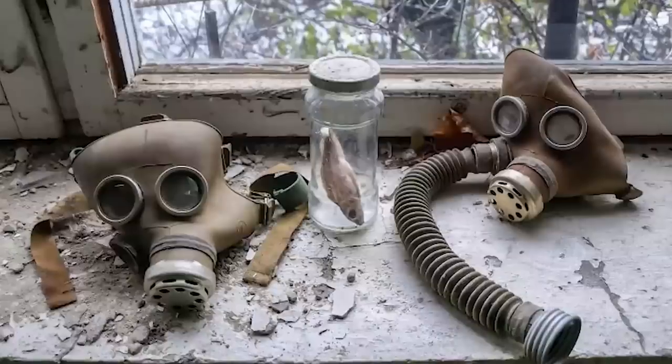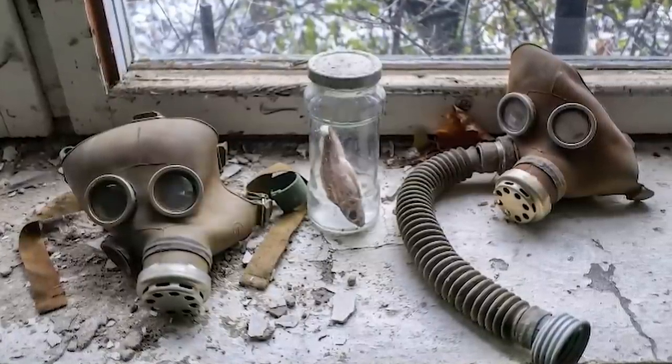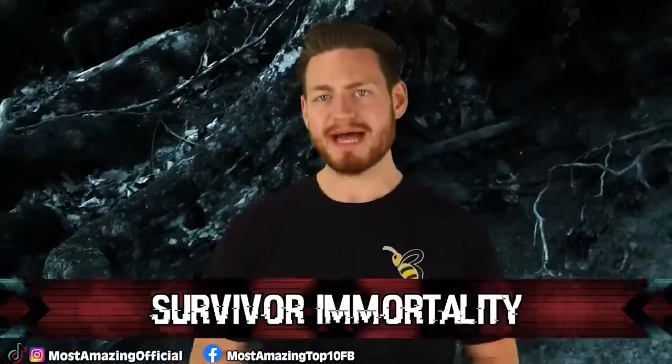If looters did indeed steal them, I'm guessing that somewhere out there some people have radioactive jewelry or even silverware, because they most likely sold it. It's hard to say, but if any of you watching have your own Geiger meters at home right now, I would check it out on anything silver in your home. Because you might just have a Chernobyl souvenir without even knowing it.